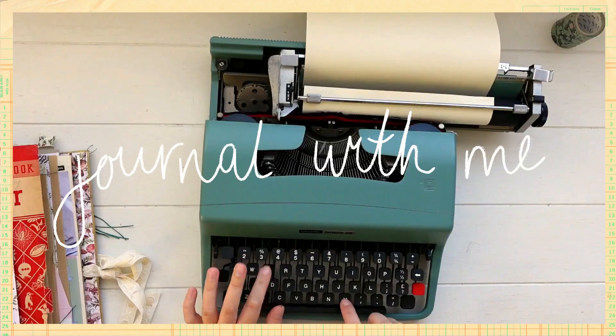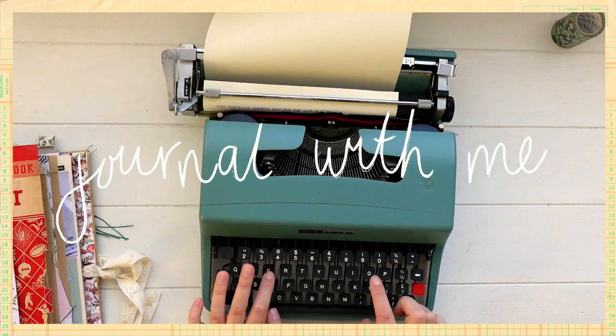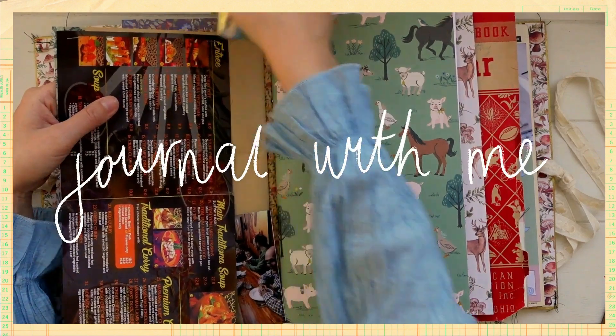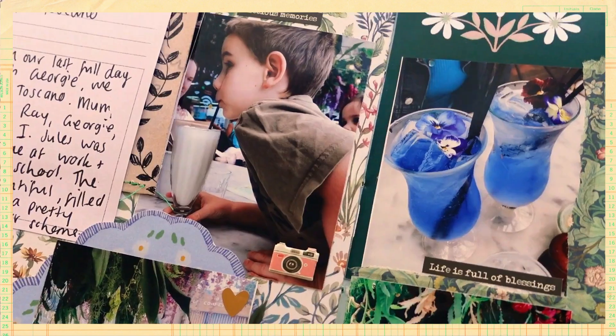Hey guys, welcome back to my channel and welcome back to another journal with me video. So get comfy and I really hope you guys enjoy it. Today I'm going to be working with the new journal with me kit.